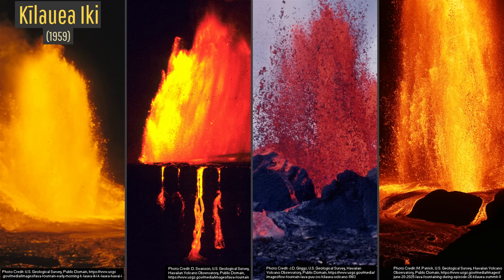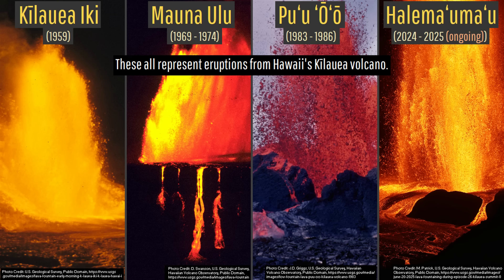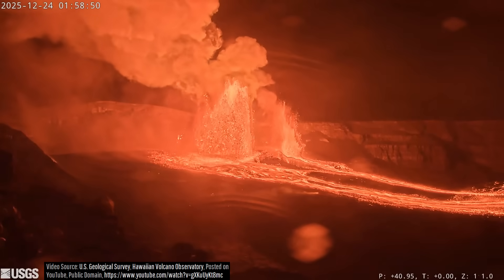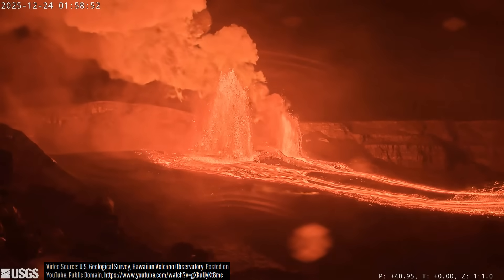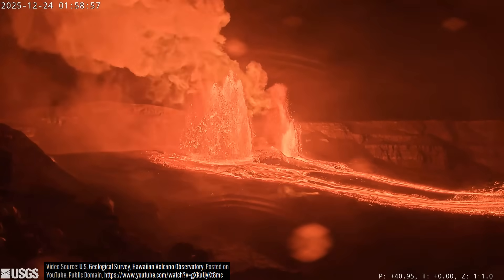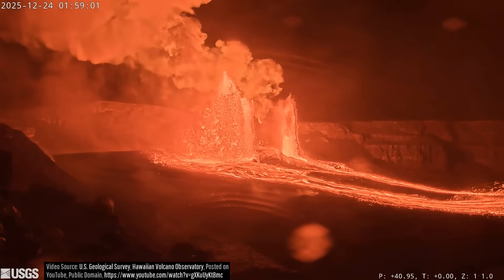Only on a handful of occasions during the last century has any Hawaiian volcano produced towering lava fountains exceeding 1,000 feet in height. Large volumes of the ejected lava eventually fell back to the ground, producing a series of bright glowing 1,200 degrees Celsius — or 2,192 degrees Fahrenheit — lava flows which would go on to cover two-thirds of the caldera floor.